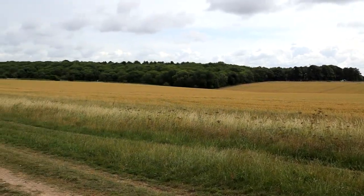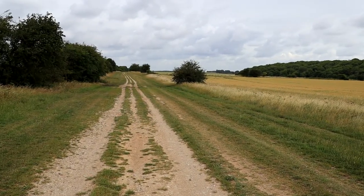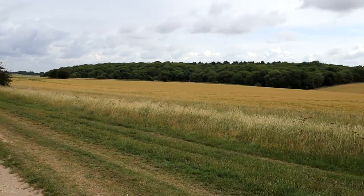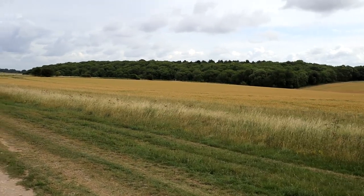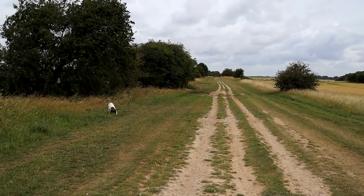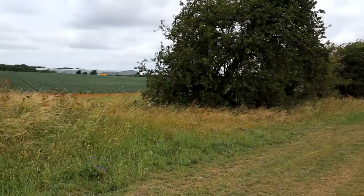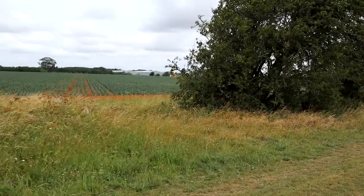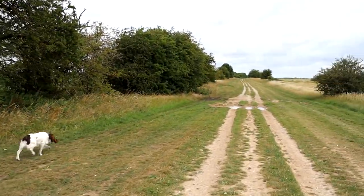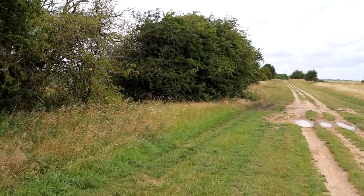We're going to take a short walk now up this track, then go across and cut back through the woods at the bottom of the slope there. This is one of Midgey's favourite walks because it combines the chances of chasing the odd rabbit and running around sniffing in these grass edges, with later on charging around in the woods where there are lots of interesting smells for a springer spaniel.